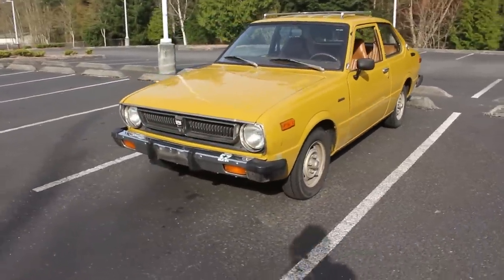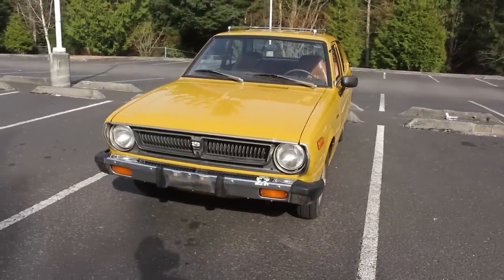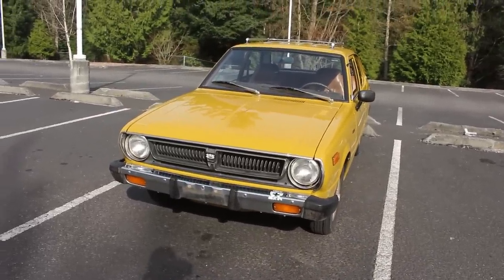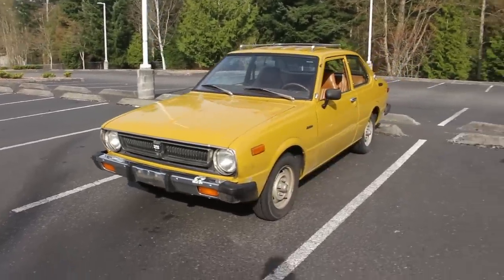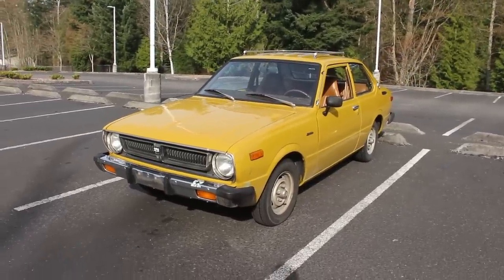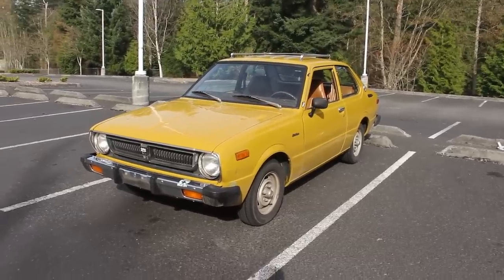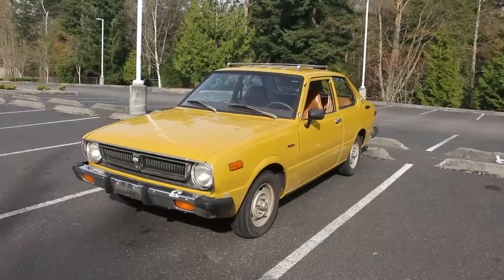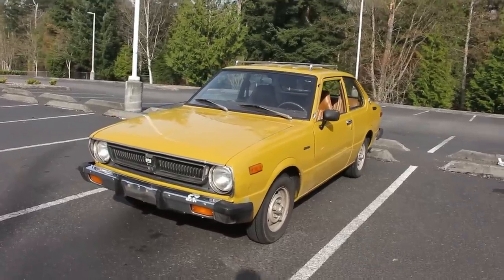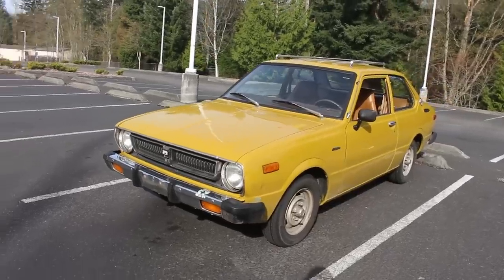For what I paid for this, it would be really difficult to find a Datsun S30 — the 240Z, 260Z, 280Z — even as a rolling shell. I got this as a working, mostly rust-free car, definitely rust-free in the undercarriage and the fenders. Yeah, I think that was a good choice.